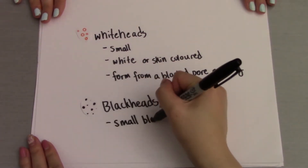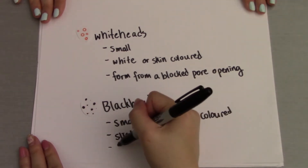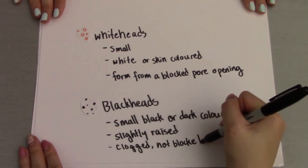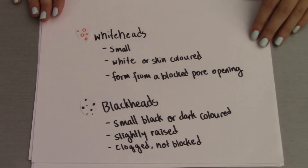Blackheads, on the other hand, are small black or dark colored spots that look like they are slightly raised on the skin. They appear when the pore becomes clogged but not blocked, so the blackness you see is from the melanin from the skin becoming oxidized.